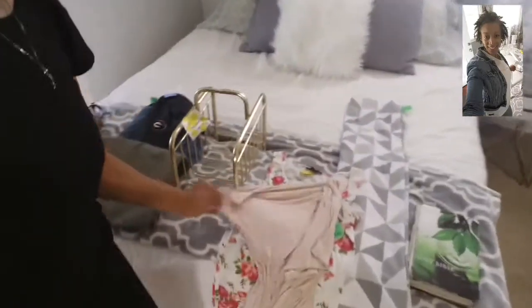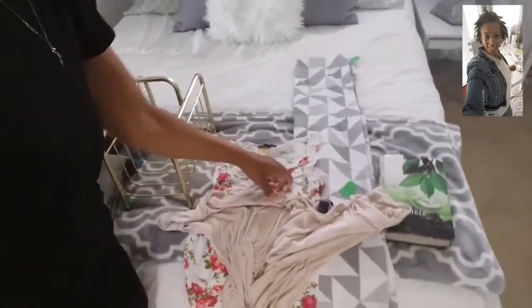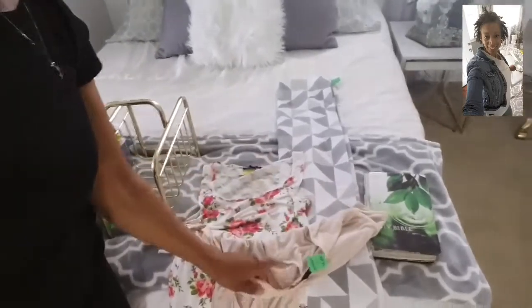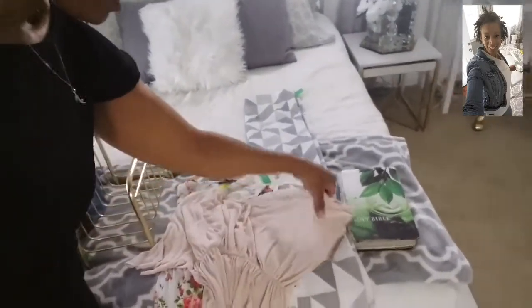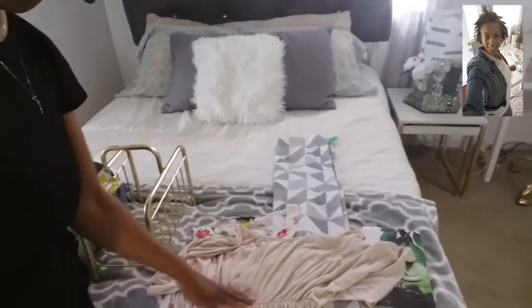So you guys, these are the items that I found. I think they're very nice. I found this H&M shirt. It has a little button in the back, raises up here, and has elastic.